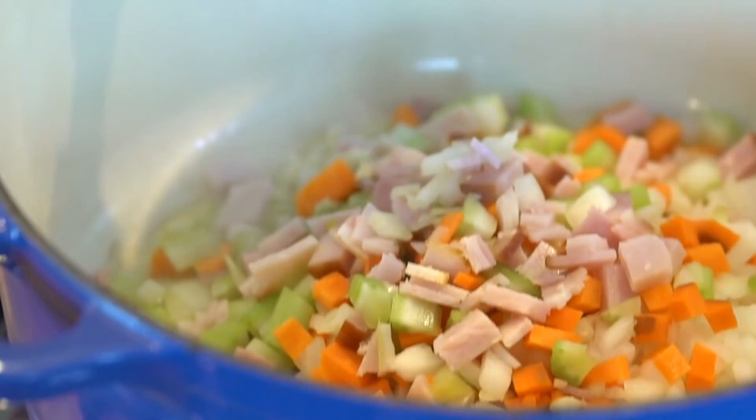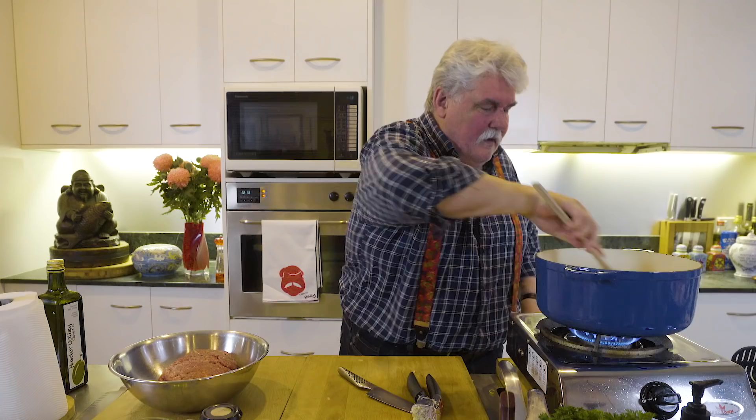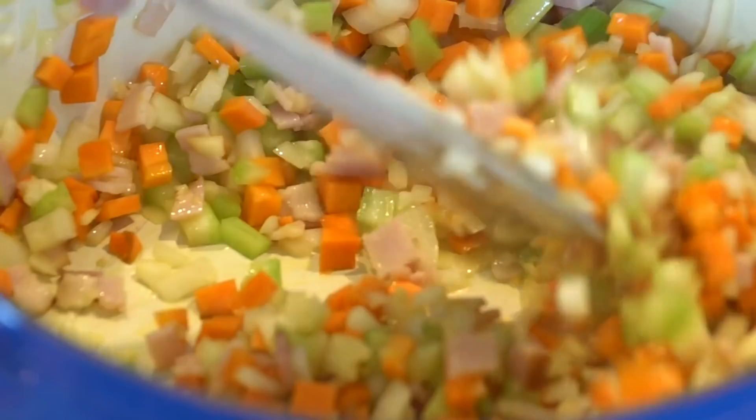We just sauté that to get the cooking process started. Use a nice heavy-bottomed pot so it doesn't burn, but you do want it to caramelize a bit — you know, when you put the beef in, you want that to happen.